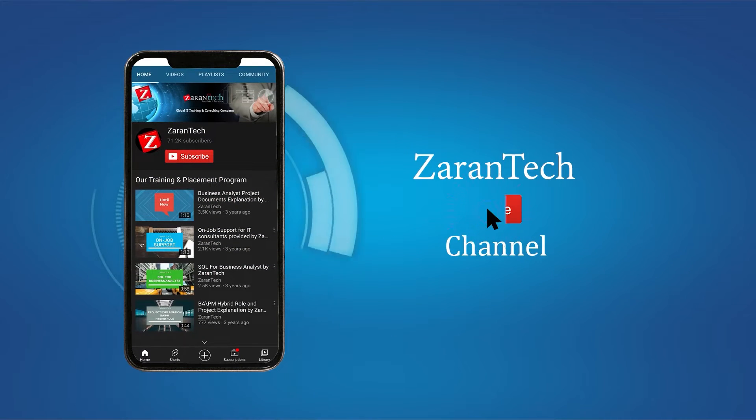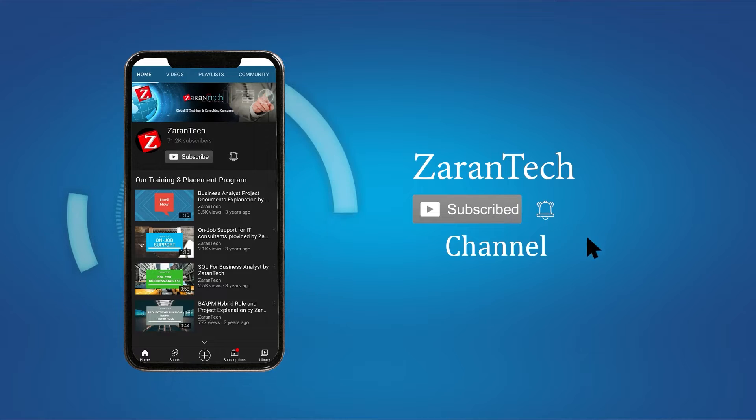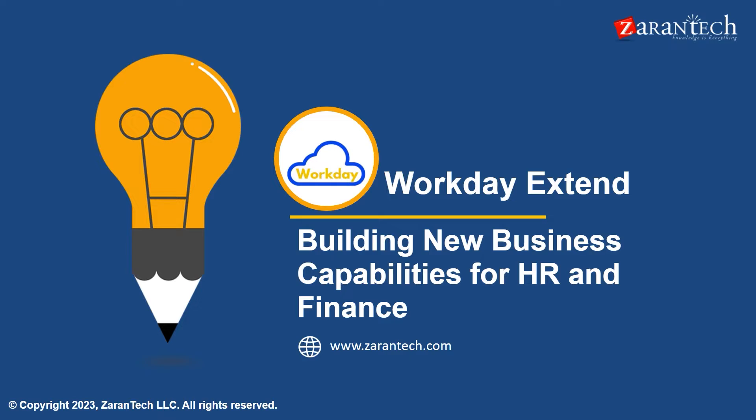If you like this video, make sure to subscribe to our channel and hit the notification bell icon to get the latest updates. Welcome to Xerin Tech. Today I will be presenting on Workday Extend and how it enables building new business capabilities for HR and Finance.